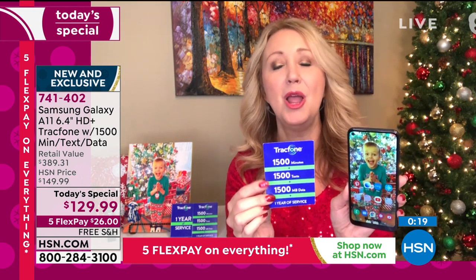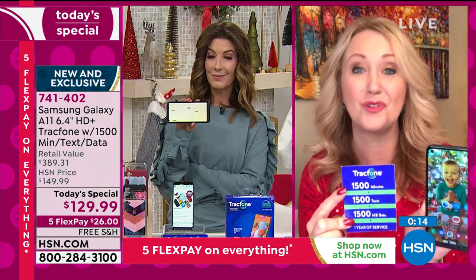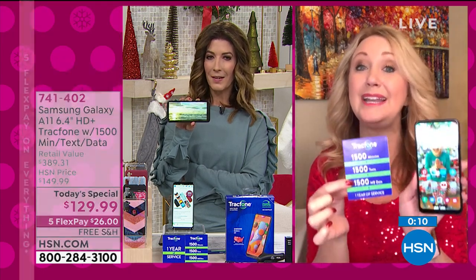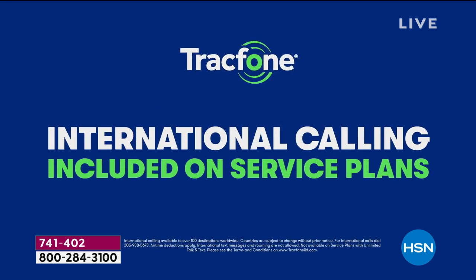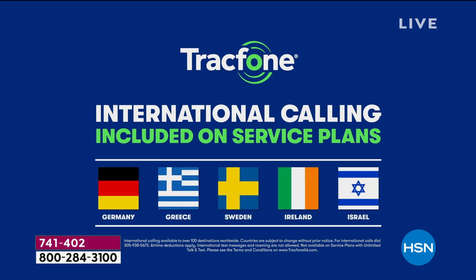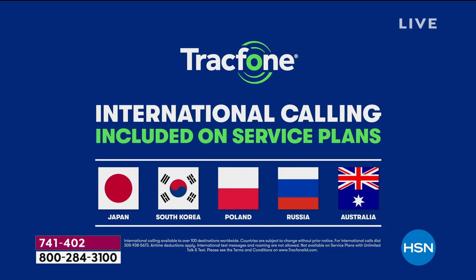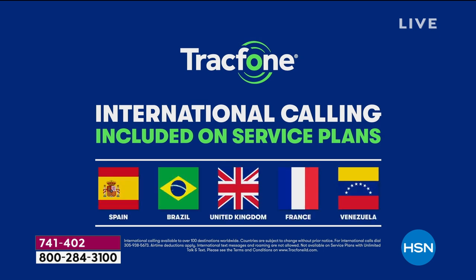You can use your minutes to call internationally — a minute is a minute, whether you're calling a neighbor in another state or someone in another country. So that's a great reason to upgrade to the Samsung Galaxy. If you want to call loved ones in international places, this is the most affordable way to do it. A minute is a minute — doesn't matter if you're calling Germany, Canada, your neighbor, or across the country. It's never been more important than ever to stay in touch with family and friends.